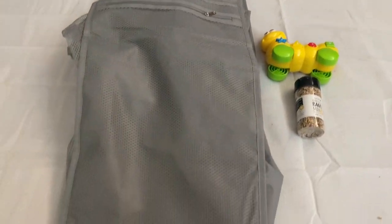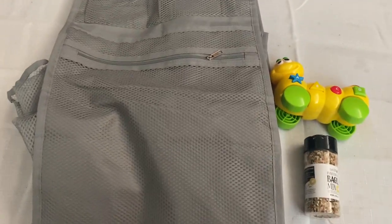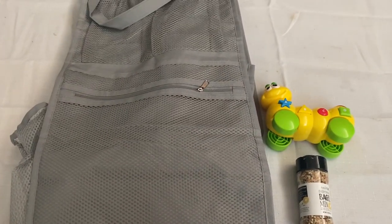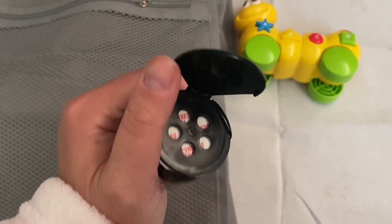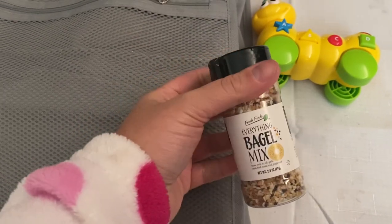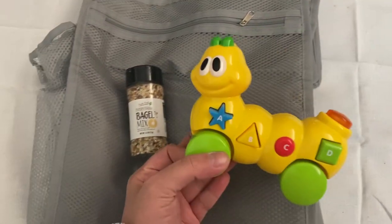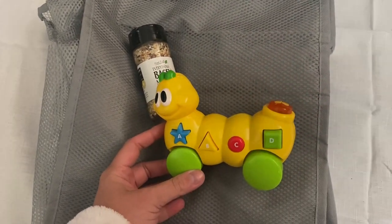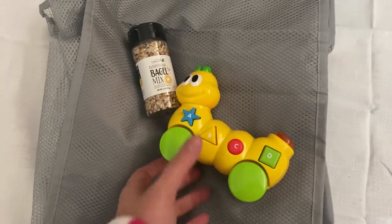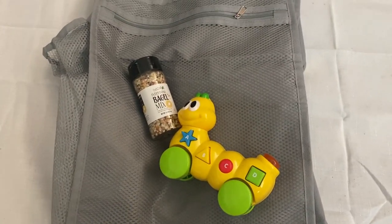This is what we got at the Big Lots dumpster. We got this long hanging cabinet type thing that unzips and you can put things inside — I think you hang it in your closet. Then we got this everything bagel mix, brand new and unopened, so I'm not quite sure why they would throw that out. If you haven't tried everything bagel mix, it's fantastic. And then we got this caterpillar guy, which is supposed to sing but doesn't — that's probably why they threw it out. But the light still lights up and it still rolls, so it can still be used. A small little haul, but we saved it from the landfill.